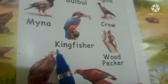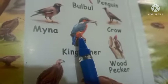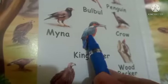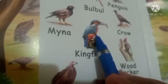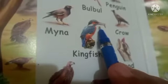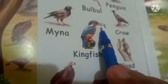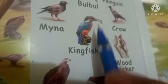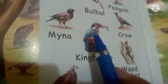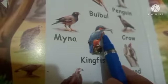Next bird is kingfisher. K-I-N-G-F-I-S-H-E-R, Kingfisher. So kingfisher is a small bright blue bird. Their wings are blue in color and this part is orange. They are a bright blue bird with a long beak. With the help of their beaks they can catch fishes in the river. So the kingfisher is a small bright blue bird with a long beak, and they catch fishes in the river.